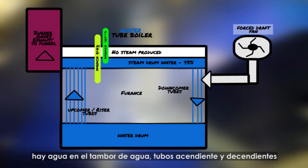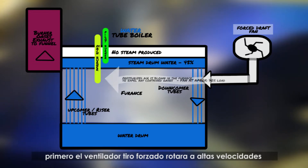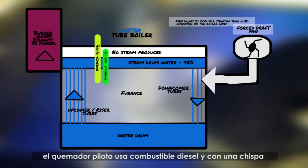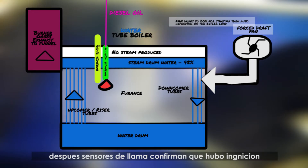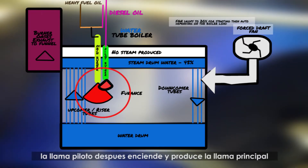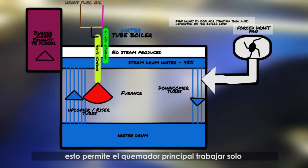Now let's look at what happens to create steam. First, we have water within the water drum, upcomer tubes and downcomer tubes, as well as the steam drum up to a certain level. The combustion fan will blow at high speeds to purge any accumulated gases, and afterwards it will lower in speed to prepare for the burners. The pilot burner uses diesel oil and a spark to create the first pilot flame. After the flame sensors on the pilot burner confirm ignition, the main burner will receive heavy fuel oil or diesel oil flow, which the pilot burner flame will then ignite. After confirming the main burner flame, the pilot burner will stop and return to its original position, allowing the main burner to continue by itself.